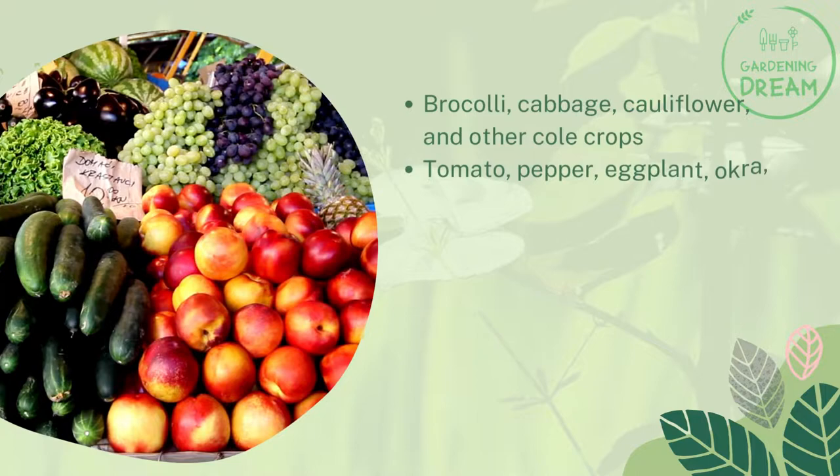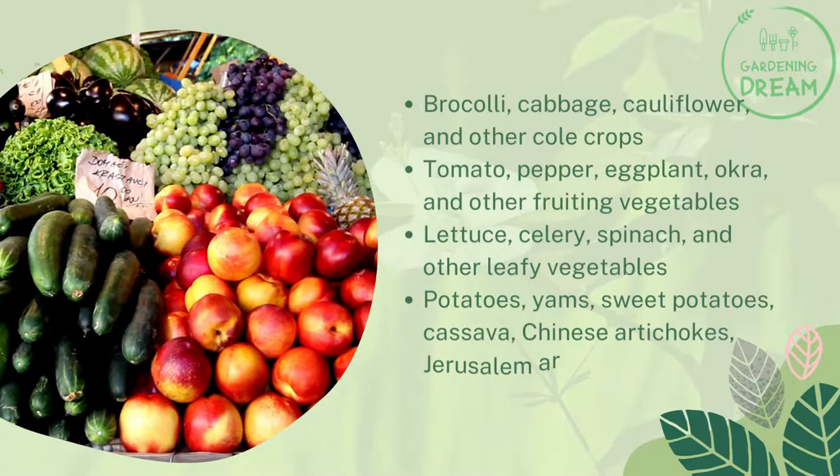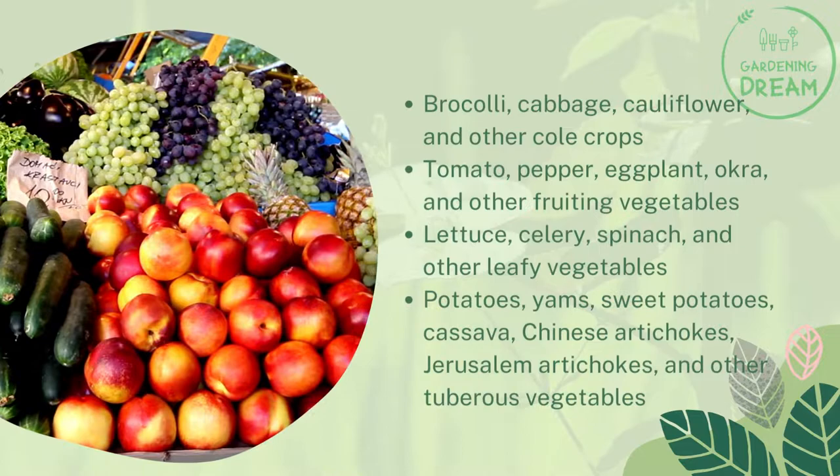Additional crops include fruiting vegetables such as tomato, pepper, eggplant, and okra; leafy vegetables like lettuce, celery, and spinach; and tuberous vegetables including potatoes, yams, sweet potatoes, cassava, Chinese artichokes, Jerusalem artichokes, and others.